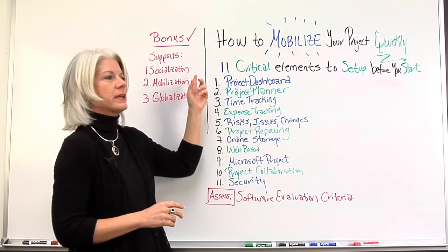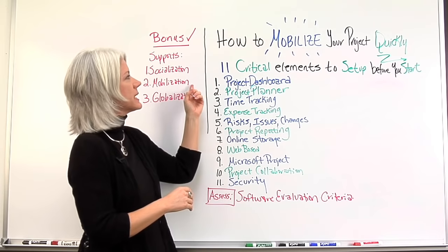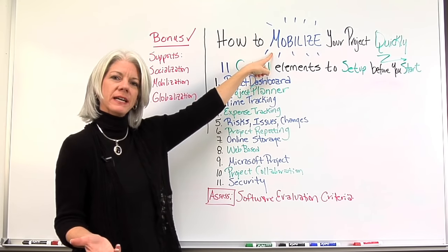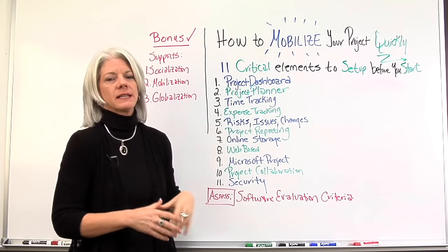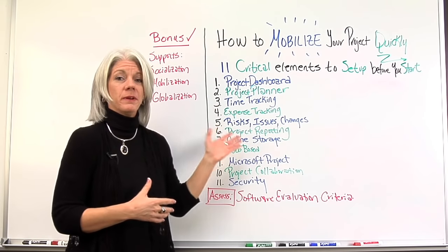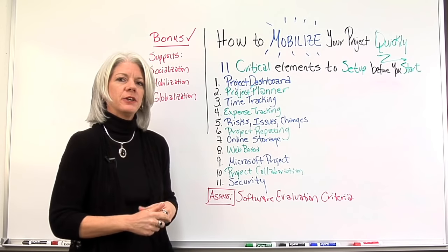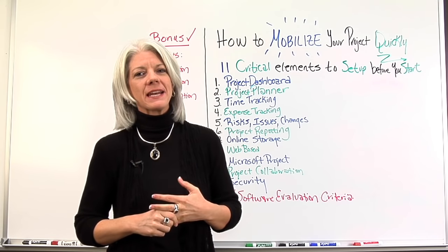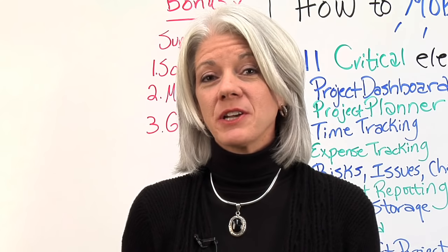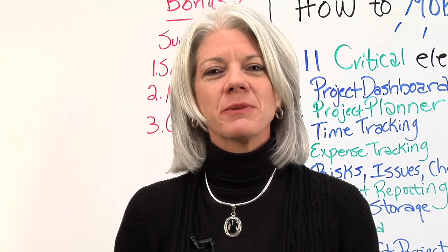By doing these things, you're able to socialize — meaning giving your team ways to socialize and collaborate on the project — being able to mobilize quickly, and mobile not just meaning mobile devices, but being able to put things in place prior to an event happening, and then globalizing — having your team globally able to communicate effectively. By implementing these 11 critical items before your project starts, you'll be able to set your project up and execute quickly, and set yourself up to stand out as a prime candidate. If you need any tools, tips, templates, or online software, come visit us at projectmanager.com.